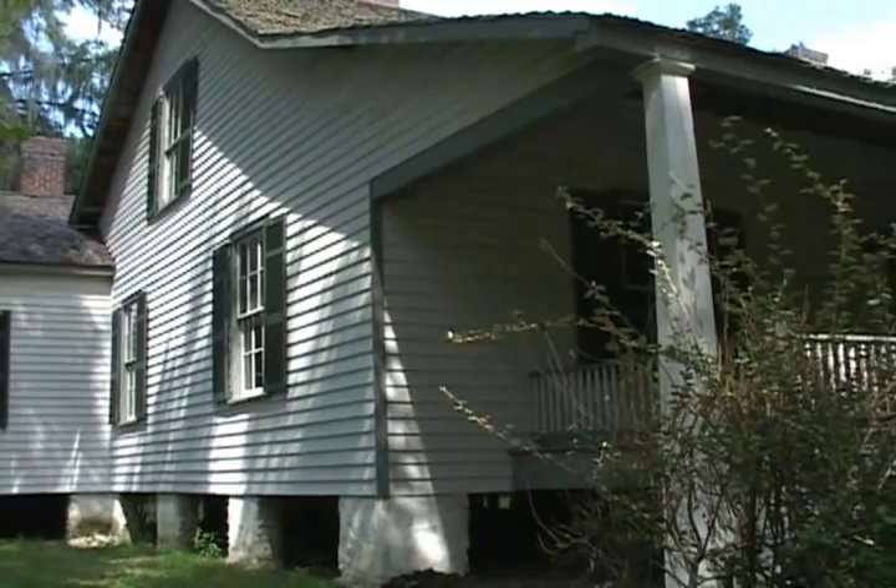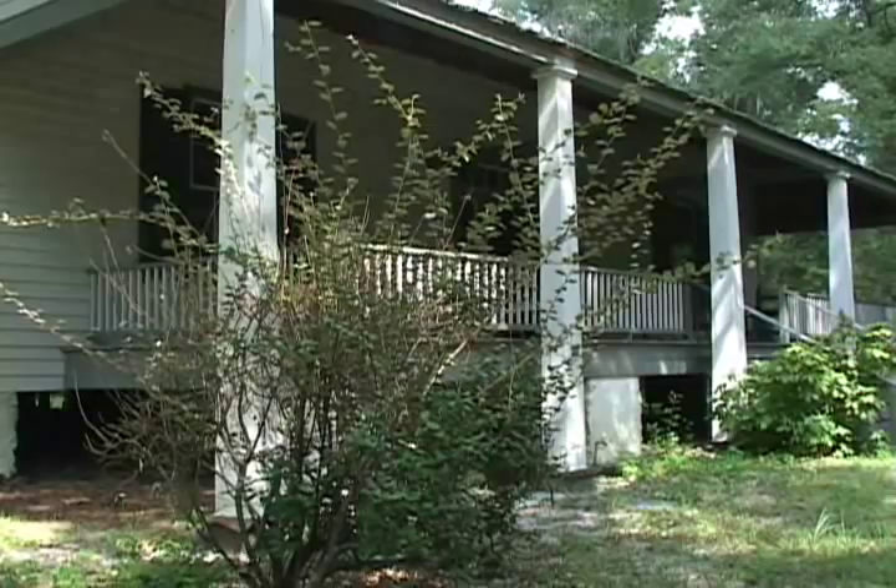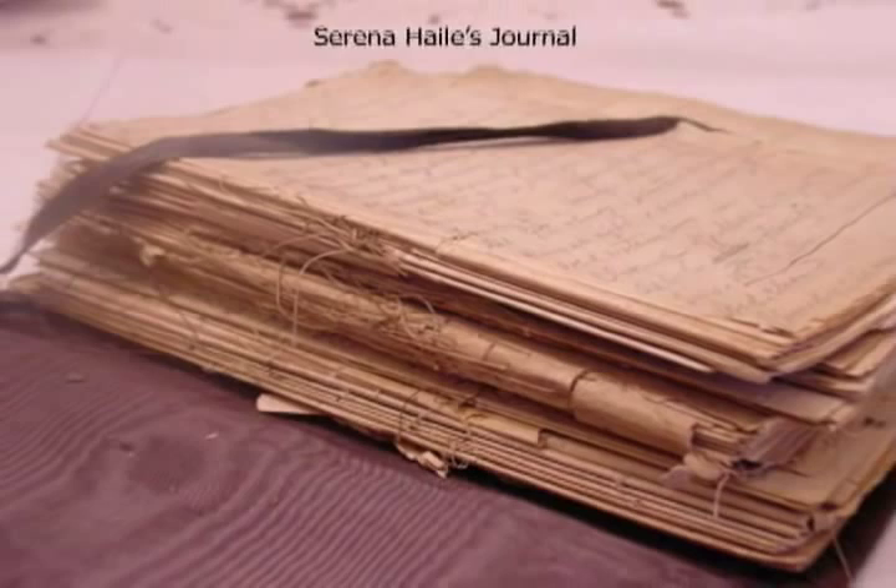In 1867, the Hales faced bankruptcy due to crop failure. The plantation was placed on the auction block. Thomas' brother Edward came to the family's aid — reportedly showing up at the auction and buying the house and all of the Hales' property. Ultimately, Serena Hale was in a position in the early 1870s to buy the house, 40 acres, plus an additional 70 acres back. Serena's journals revealed that by 1873, she had taken over the day-to-day operation of the plantation.